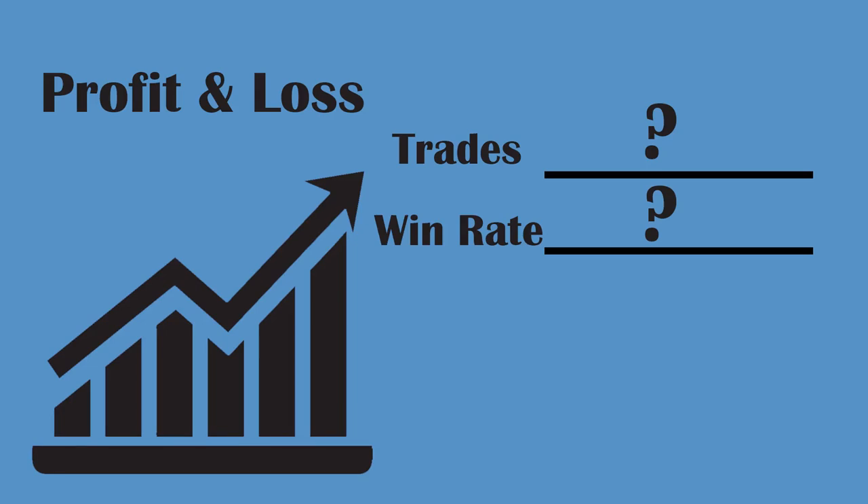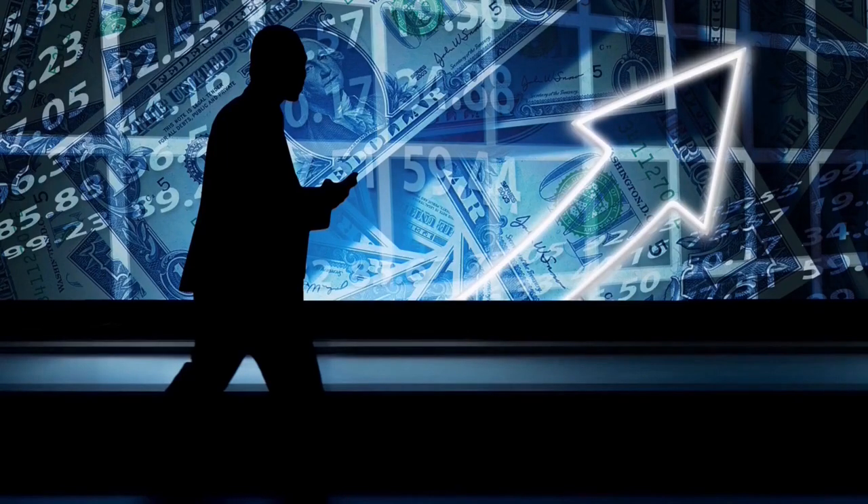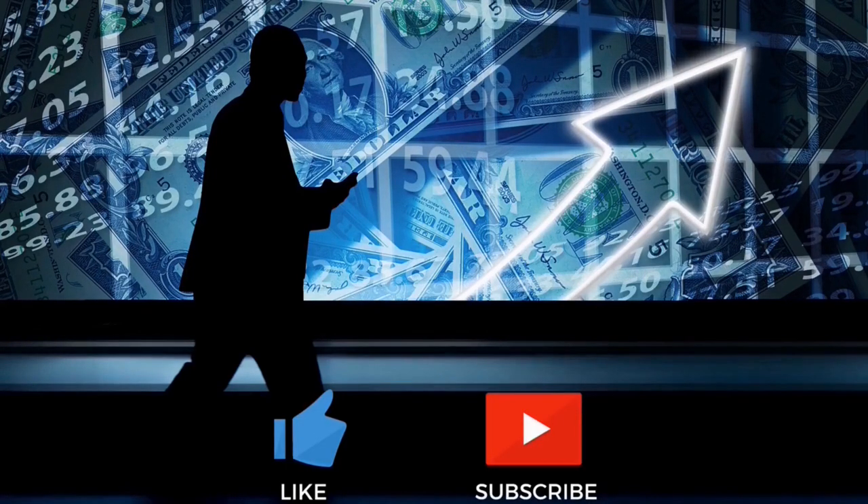Today we will be looking at a five-minute scalping strategy. But before we do, if you have not watched the first video on the channel and all the videos after that, you need to go do that now. Here at the Academy of Forex, we are building the best trading system possible as a team. There is also a link down below to sign up for TradingView — you can save a little bit of money if you use the link below.